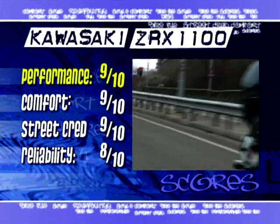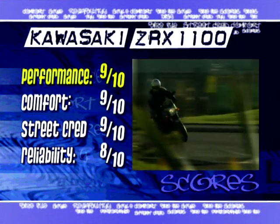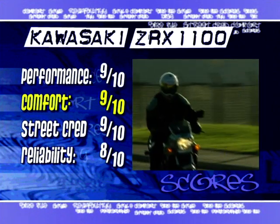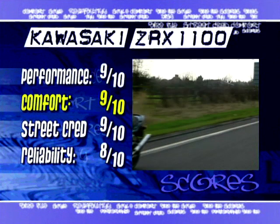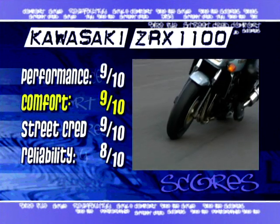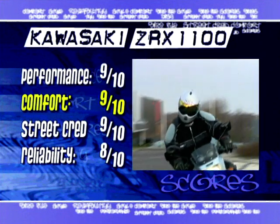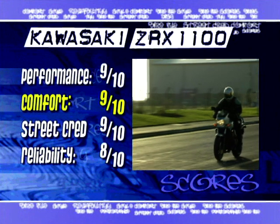The running gear is up to the job too, with excellent suspension and brakes, and the whole package hangs together admirably. It's a comfortable bike too, with a riding position designed to fit human beings. The pegs are high enough to give decent ground clearance and the seat will easily accommodate a rider and passenger. Even the grab handles are well thought out. Buy this bike and burn rubber all day. Nine for comfort.